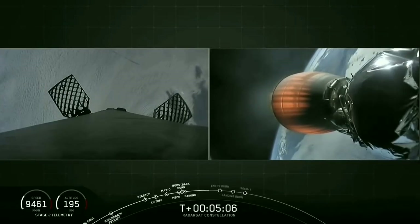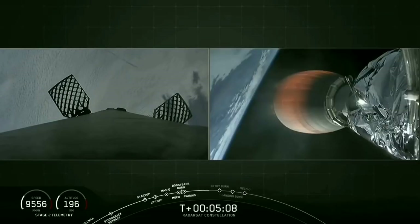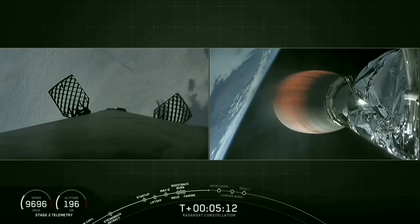At T plus five minutes now, we have confirmation that MVAC power is good and trajectory is looking good.